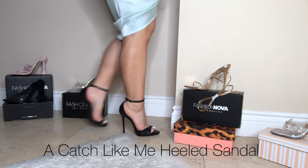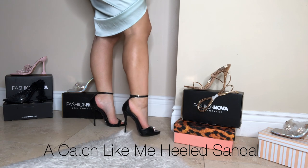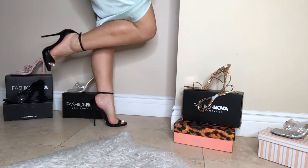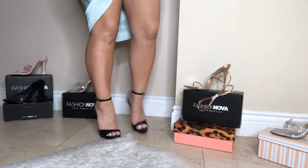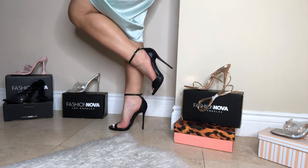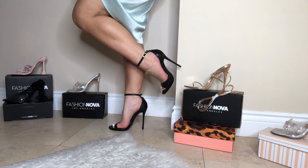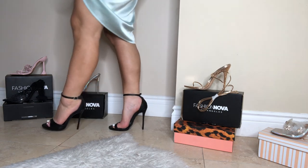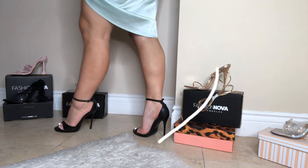These heels may look high and hard to walk in, but they're actually not. I feel like these should cost way more than what they do — the quality is on point. I feel like I say this about all my styles, but Fashion Nova really knows what they're doing.